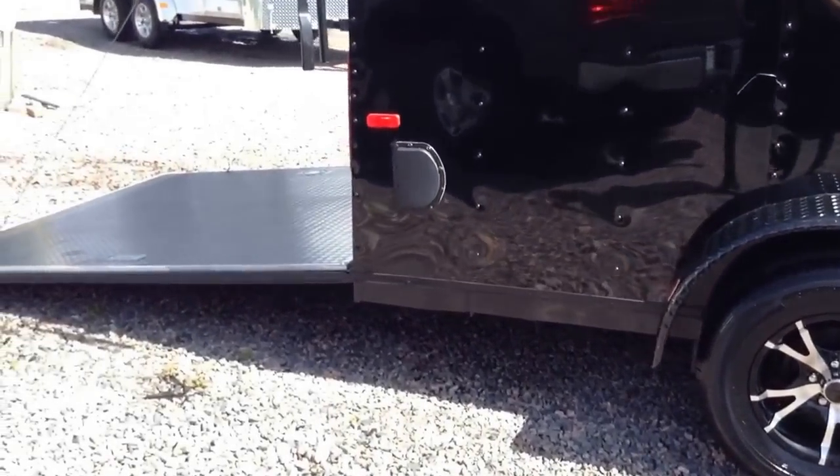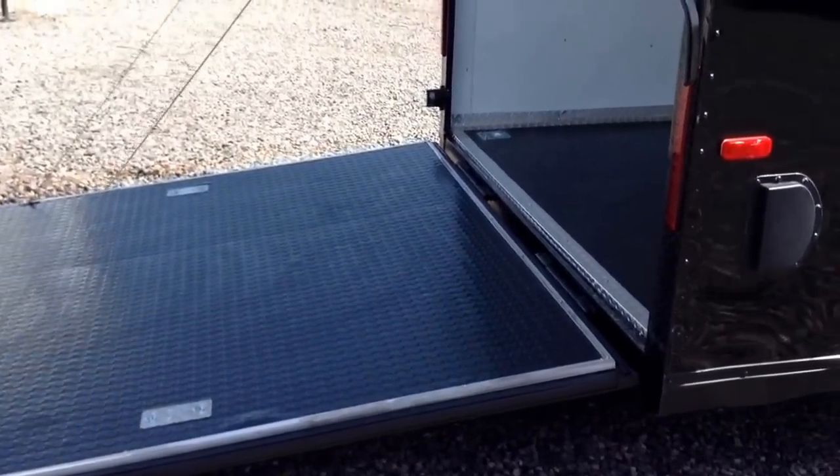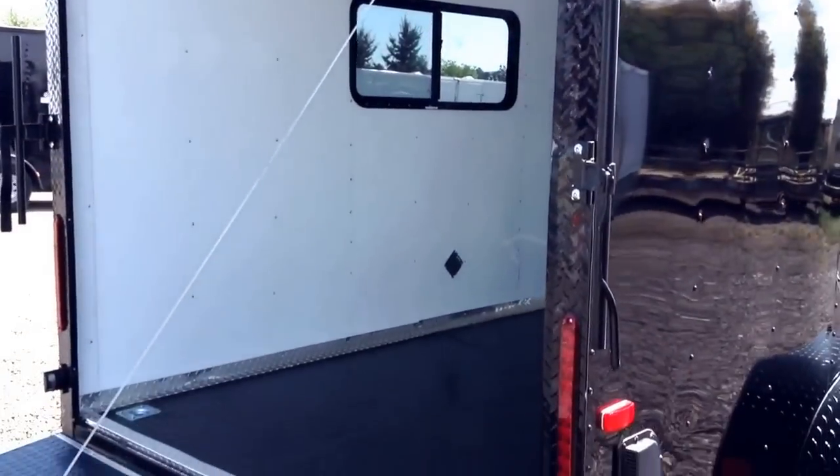Stabilizer jacks under this trailer as well as black side vents for your blackout package. Rear ramp door with a spring-assist close, black diamond plate wrap around the rear door jamb and a gutter, and LED strip tail lights.